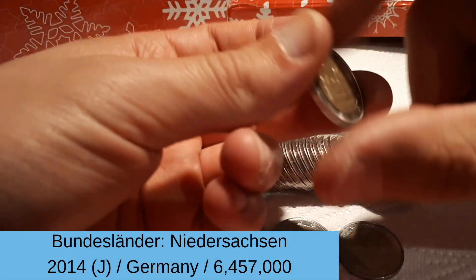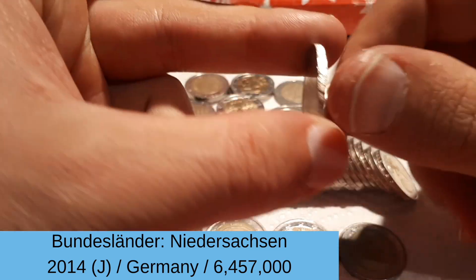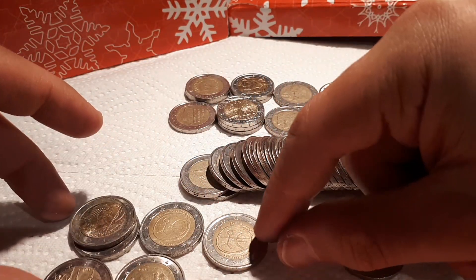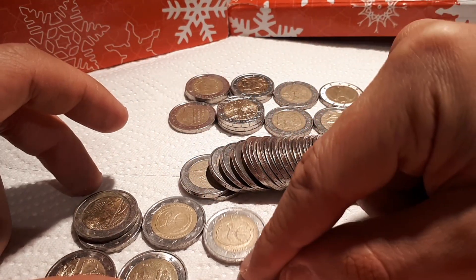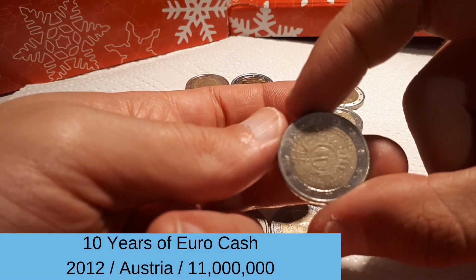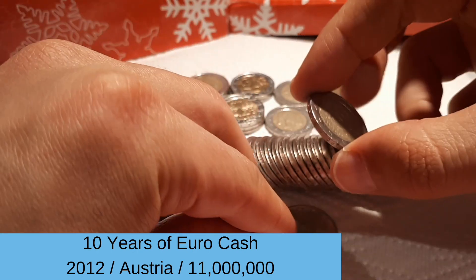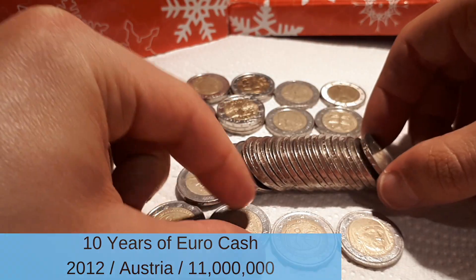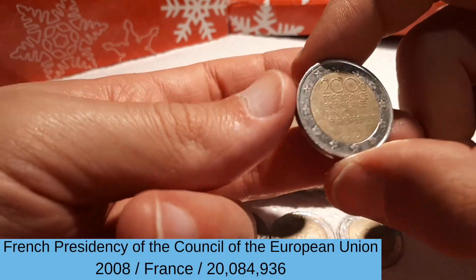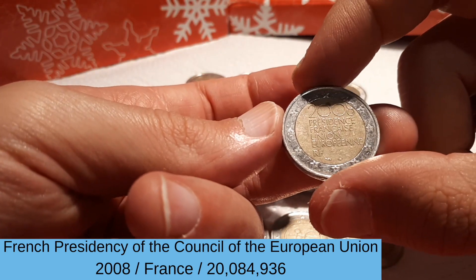Here we have the ender: Niedersachsen 2014, mintmark J. Let's put the Bundesländer series in its own row and see how many different ones we can find. And 10 years of Euro — the Austrian version. A very common commemorative from France, 2008: Presidency of the European Union.